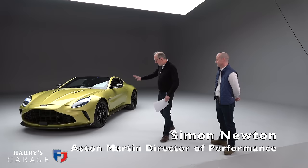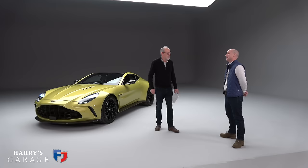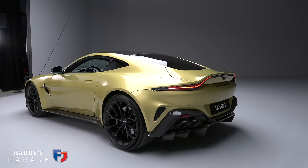Can you explain your title — Director of Vehicle Performance? It's a privileged job. It's essentially everything to do with the character of the car — developing what we call the vehicle attributes. That's everything from the way the car sounds, what the NVH is like, how quiet and refined it is, what it's like to steer, ride, and handle — all those customer-facing characteristics.